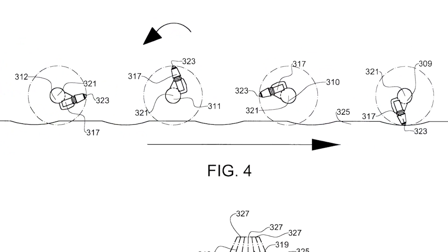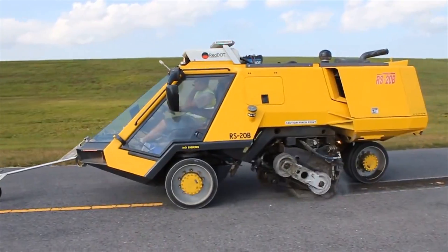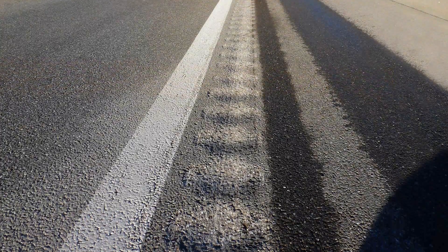New research is currently underway on different ways to design and install rumble strips. This research includes patterns that produce less external noise while still alerting the driver inside the vehicle. At MnROAD, we've got a couple installed right now and it's very promising — it does seem to be a lot less irritating than our standard rumble.